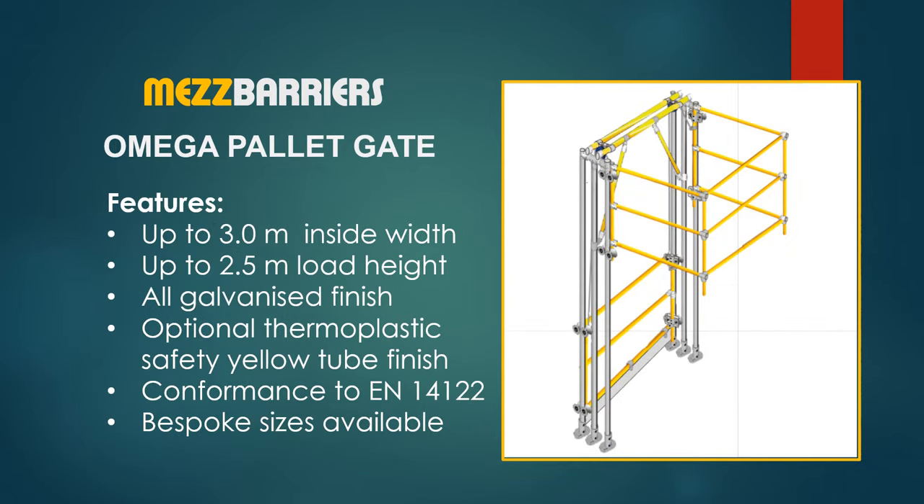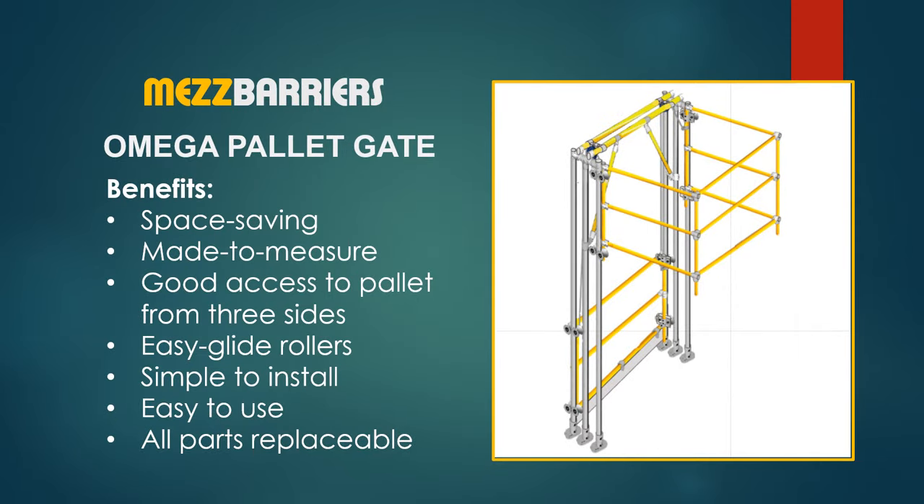The Omega standard space saving pallet gate features up to 3 meters inside width by up to 2.5 meters load height, all galvanized or with optional safety yellow gates. Omega gate user benefits include good access to loaded pallets from 3 sides, operates on easy glide rollers, simple to install, easy to use, and all parts are replaceable.